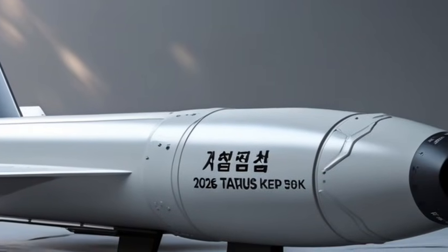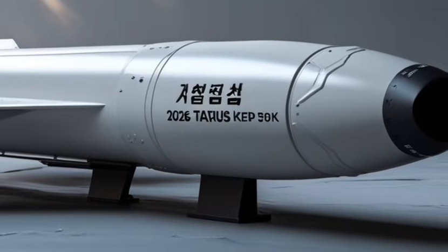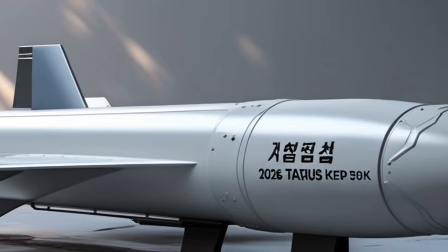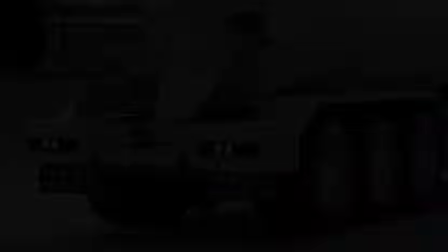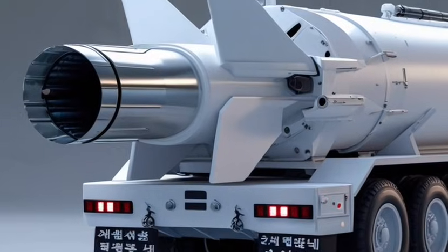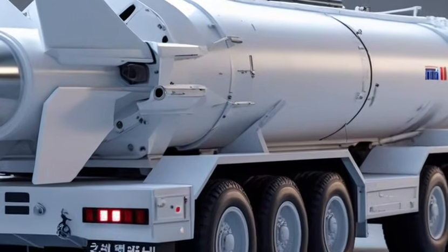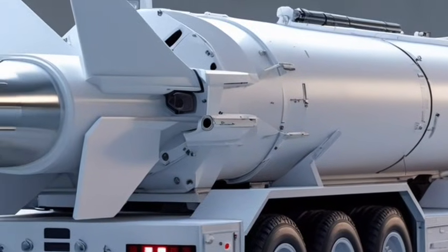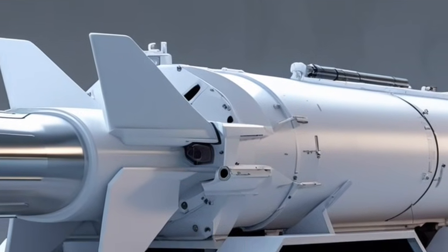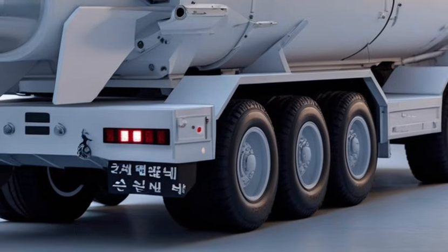A standout feature of the WorldCourse X is its towing and payload capability. The cargo management system and the tailgate make backing up and maneuvering trailers much more manageable, whether you're hauling construction materials or recreational gear.